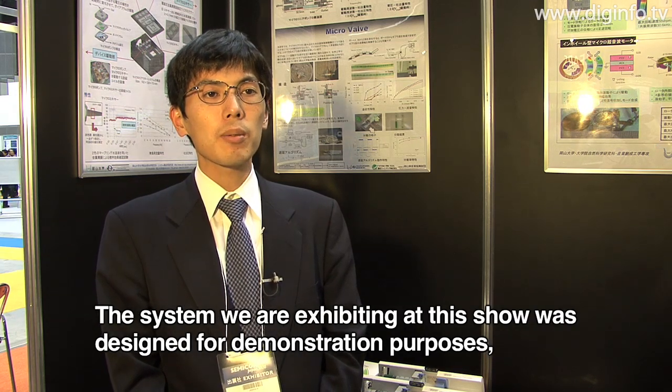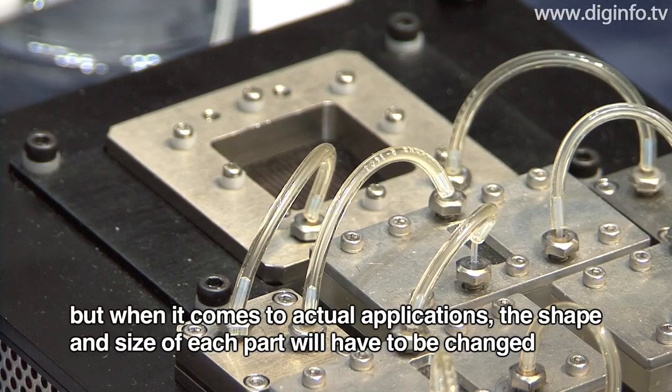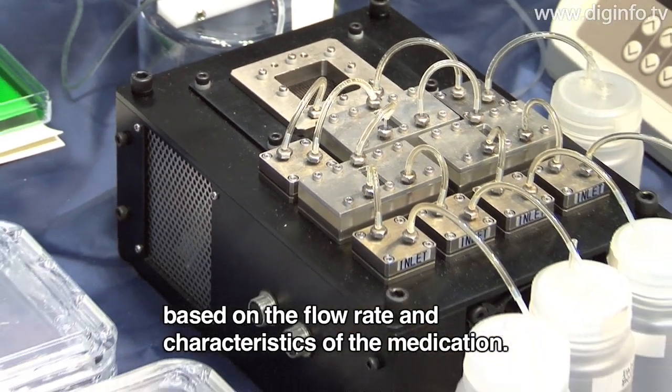The product we're presenting today is for demonstration, and we can change the size of the product.